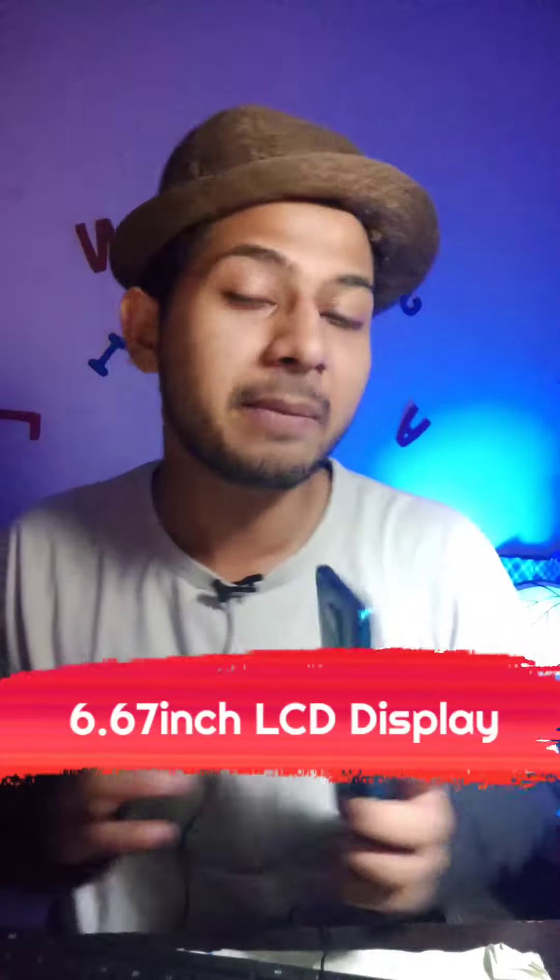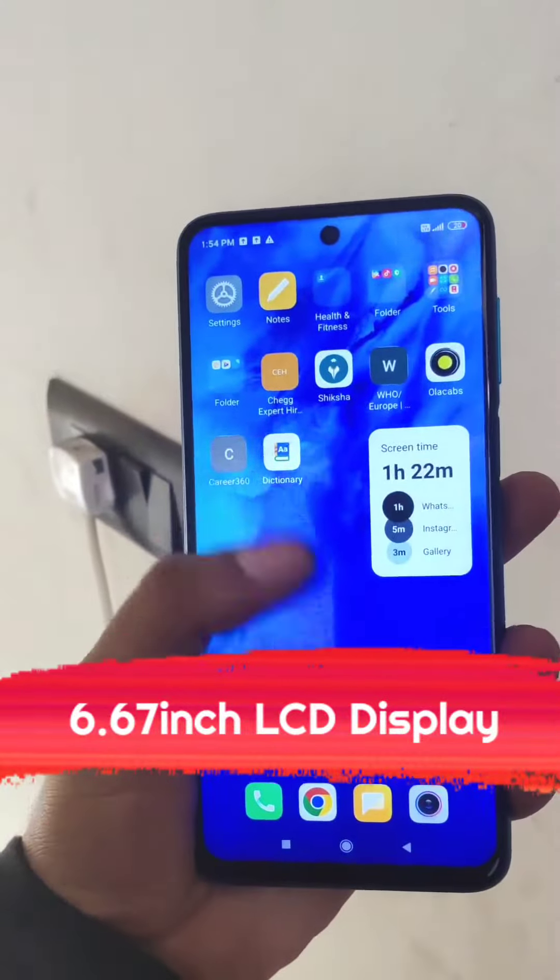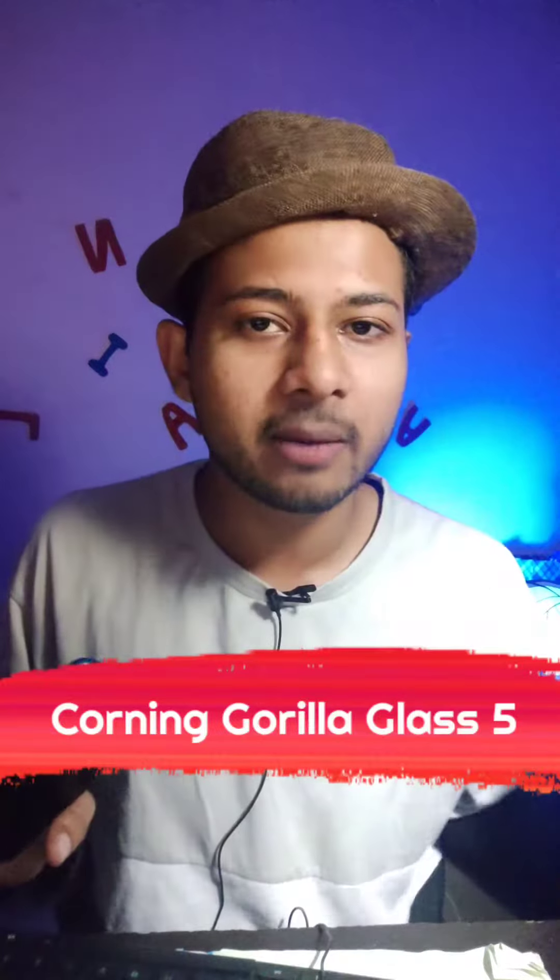This phone is a huge value. Here you can see a 6.67-inch Full HD+ LCD display with Corning Gorilla Glass 5 protection.